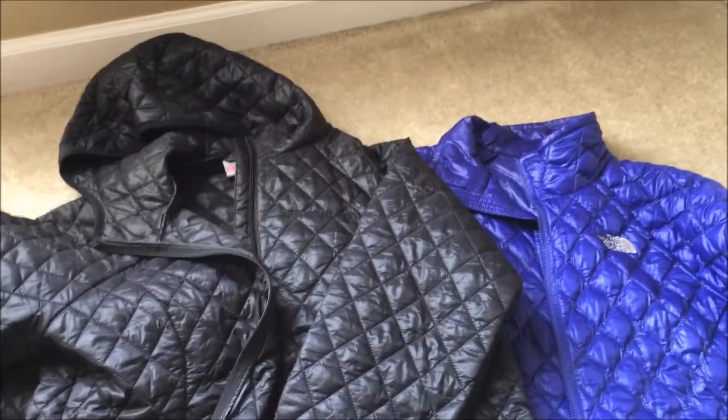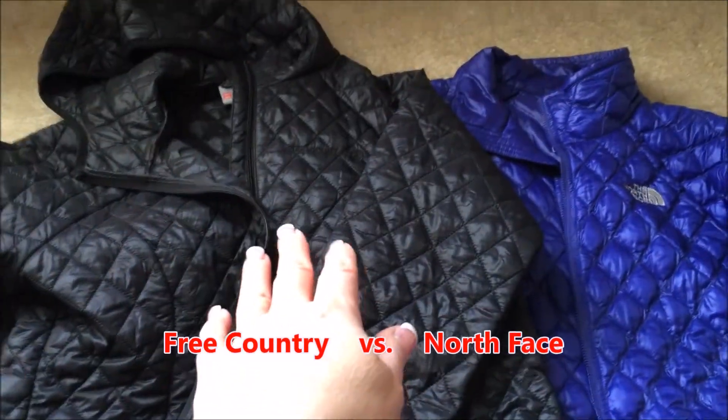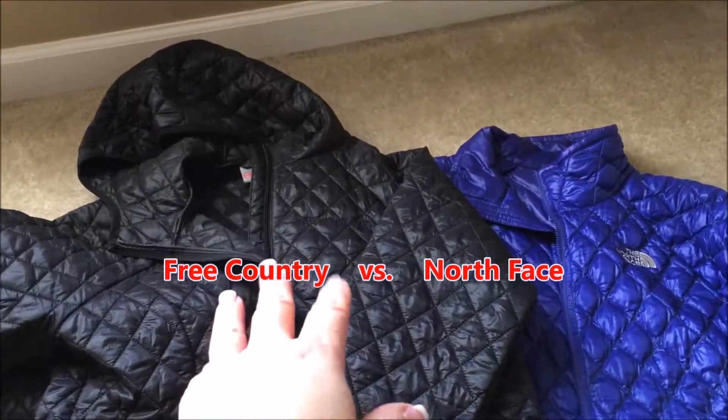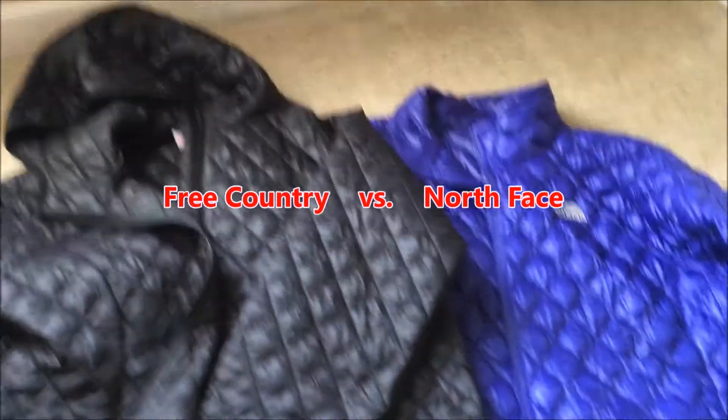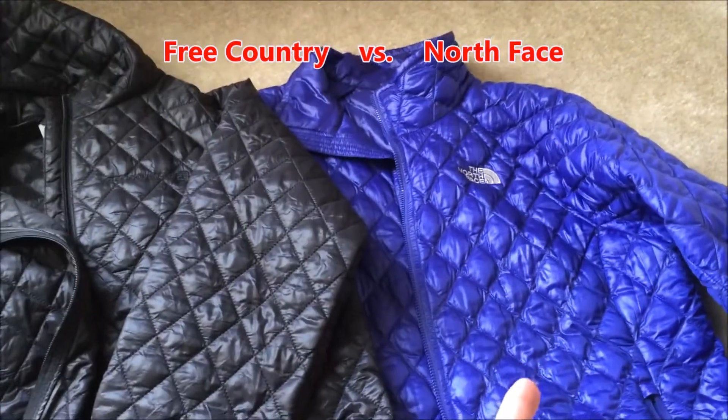So I purchased two jackets out of curiosity, and I wanted to see what the difference was. One I paid $19.99 for, and that was at one of the big warehouse clubs, and the other, of course, is the North Face, and I paid $200 for.